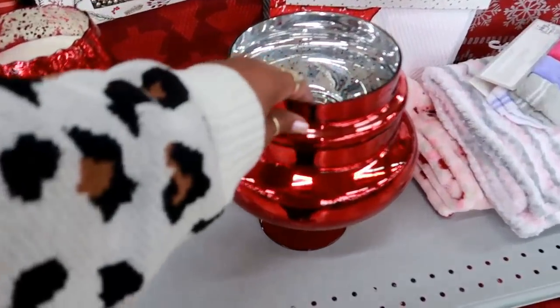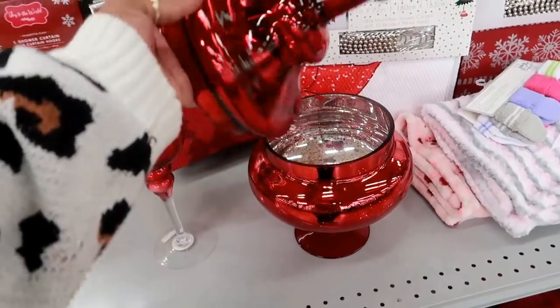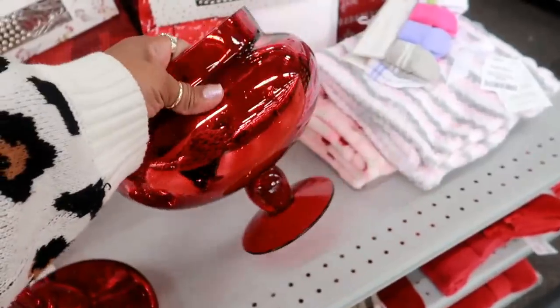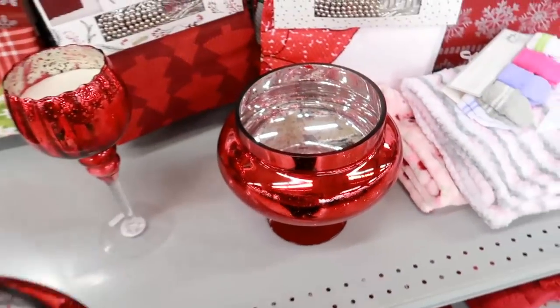That's pretty — oh, and it has a top to it! That's actually the top. Let's see how much it is — $16.99. I'll put it back how I found it.